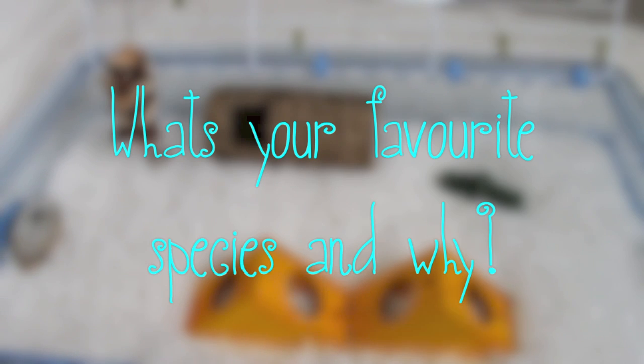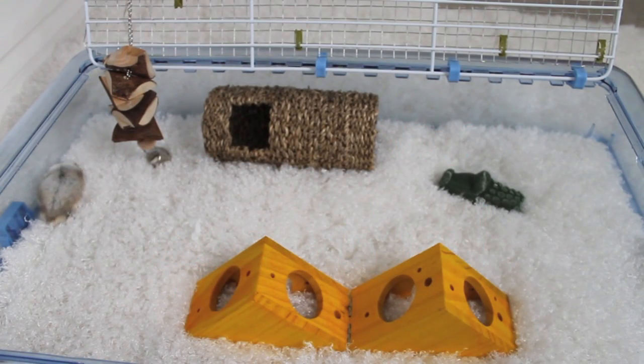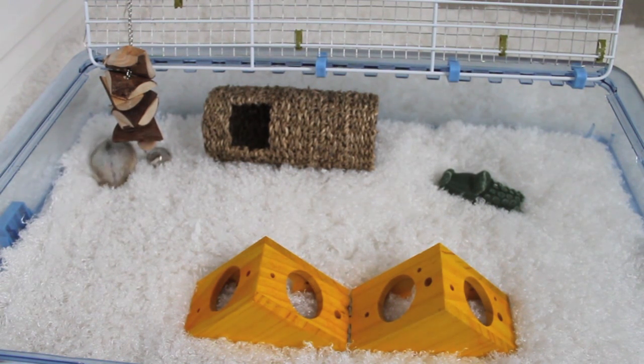What is your favourite species of hamster and why? Definitely dwarfs, because I've only ever had dwarfs — I love my dwarfies. Misty is like a Syrian because she acts like a Syrian; she doesn't bite or anything like that. Whereas Mickey is very dwarf-like with his little teeth.